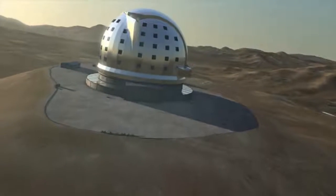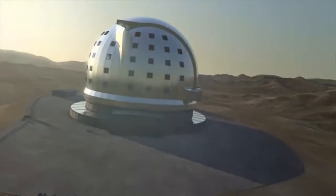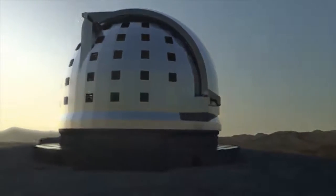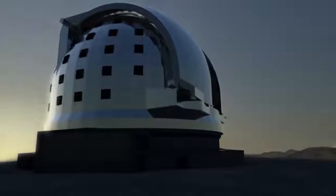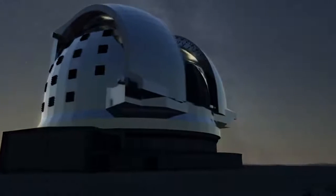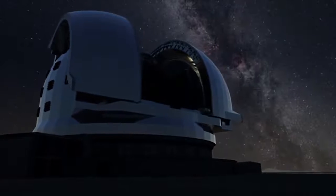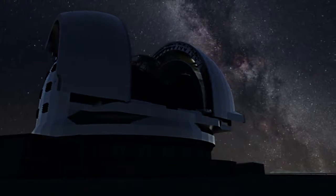The European Extremely Large Telescope, or E-ELT for short, will be by far the largest optical and near-infrared telescope in the world. In early December 2014, the ESO Council gave the go-ahead for the first construction phase of the telescope.